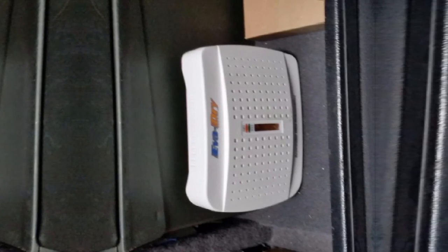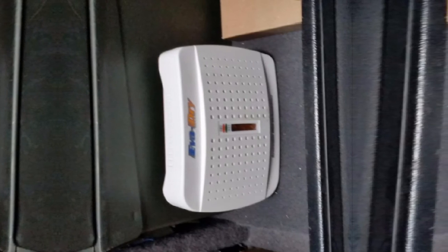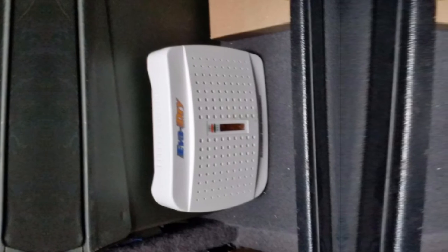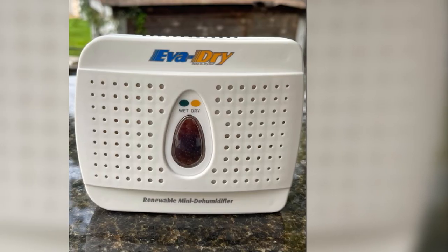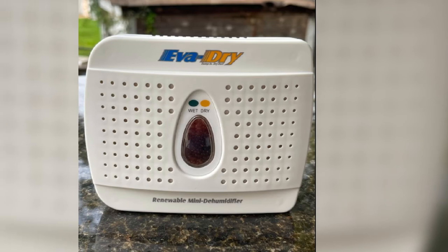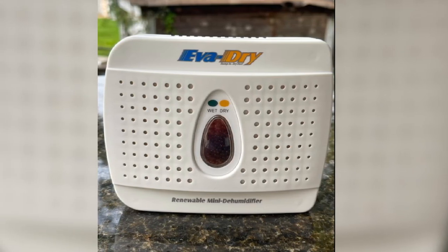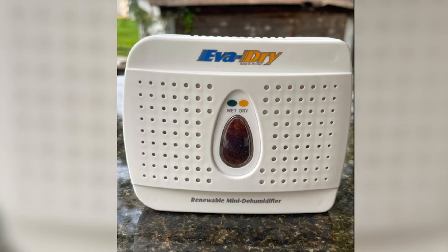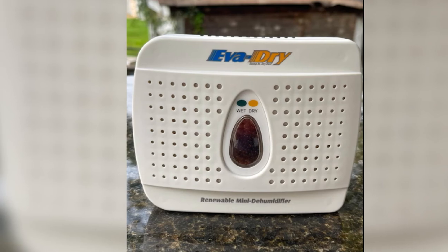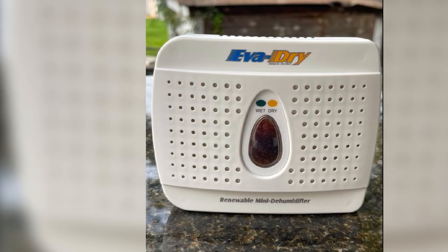When dry, these crystals are orange but change to green when wet, signaling users that the unit needs to be renewed. This unit can work continuously for 3 to 8 weeks, absorbing up to 10 ounces of moisture. All moisture absorbed stands no risk of spillage or leakage, as it's absorbed by a crystallized silica gel that is safe, odorless, and non-toxic. To renew your Mini Dehumidifier, move it from its designated space and plug it into a power outlet.